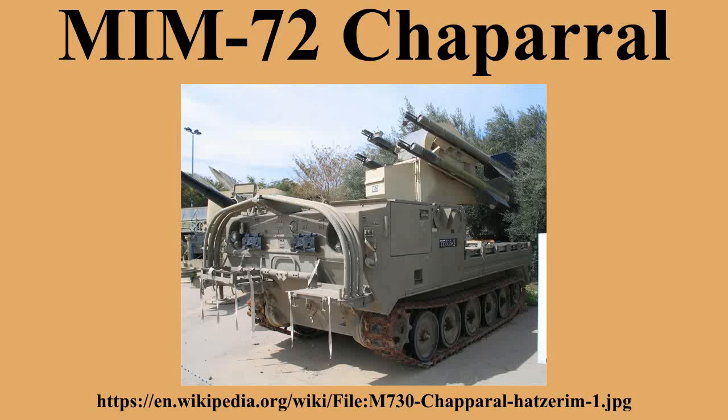MIM-72D: Experimental missile that was cancelled before production. MIM-72E: MIM-72C missiles retrofitted with a new M121 smokeless motor. MIM-72F: New-build missiles with upgraded M121 smokeless motor. MIM-72G: Fitted with a new IR seeker based on the FIM-92 Stinger, giving improved resistance to countermeasures. This was retrofitted to all Chaparral missiles during the late 1980s. New missiles were produced between 1990 and 1991.